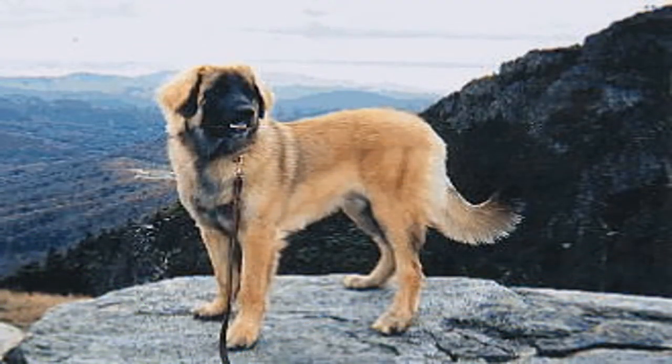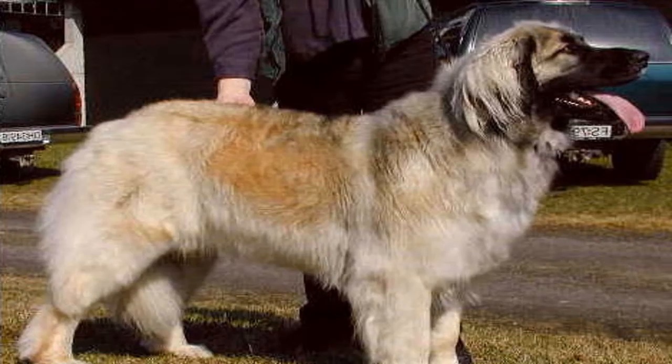When properly trained and socialized, the Leonberger is a guard, loyal dog that you can trust in any situation. Rugged, adaptable, obedient, intelligent, playful and friendly, it is suitable for family life under current conditions.